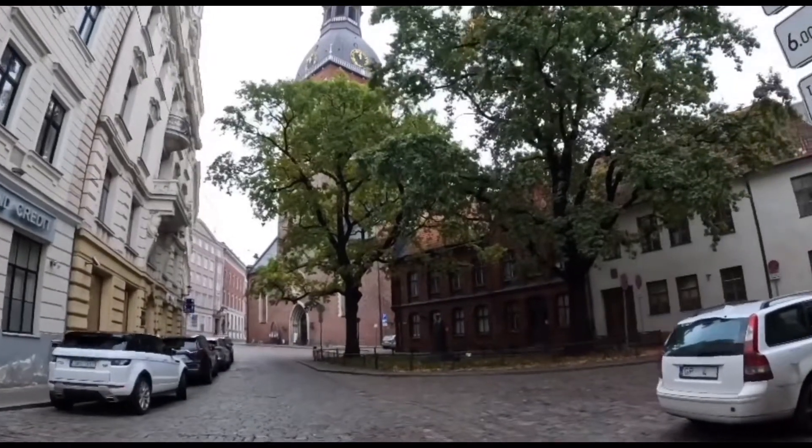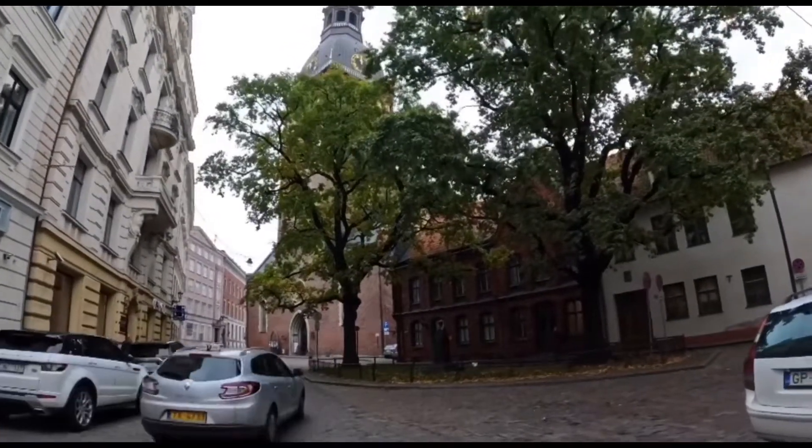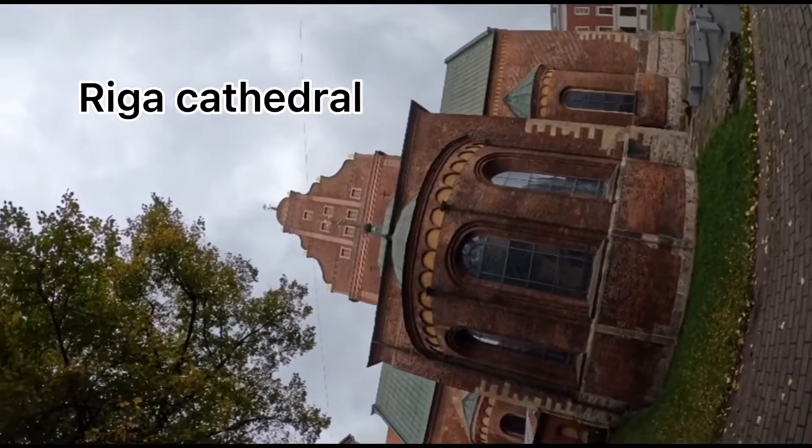The next spot was the Riga Cathedral, formerly the cathedral church of Saint Mary.